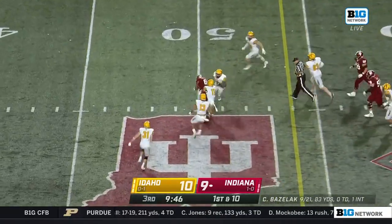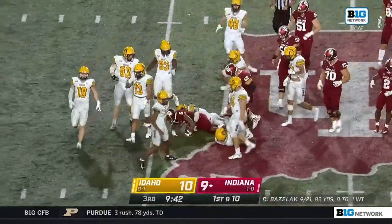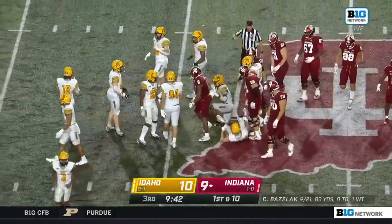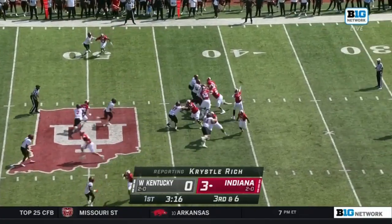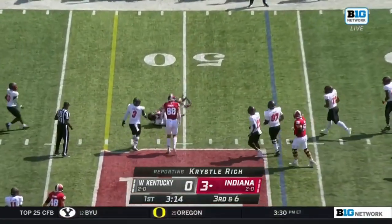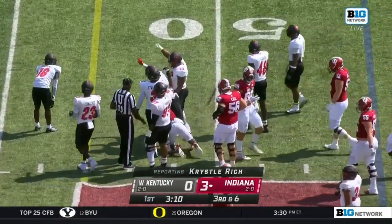First down, and Bazelak has a man. It's Cam Camper across the 50-yard line, still fighting for more. Another Indiana first down. Offensive coordinator Walt Bell said their tempo offense requires a lot of point guarding and wants him to develop what he calls managing the gray — when choices aren't as black and white.